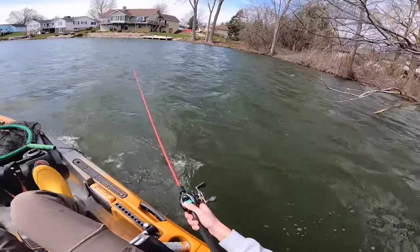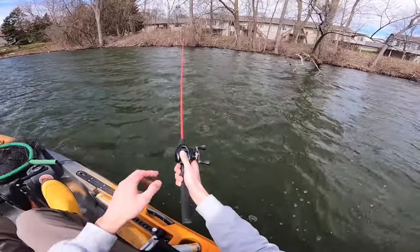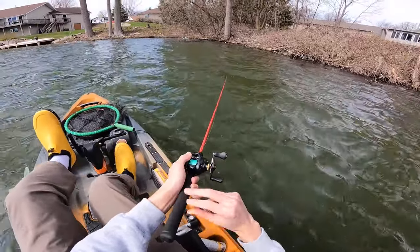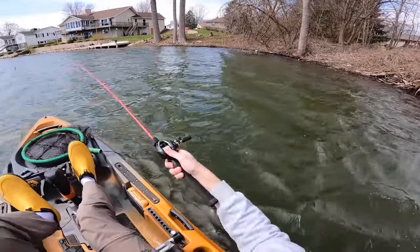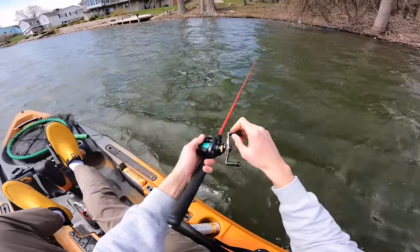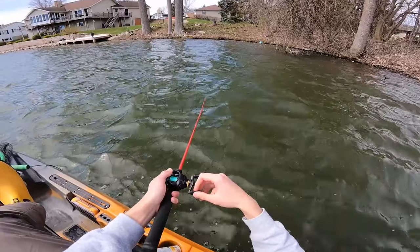We caught the fish, so I can't complain too much. That fish put a lot of flex down the backbone of this rod — that was fun. I really like the simple butt design; it's just a foam grip and it's shorter, so it's easy to just flick the wrist and accurately place it. I really like the feeling of this rod. It's not like a pistol grip — it's still got a full rod butt, but it's shorter, and I feel like that's really nice for this style of fishing.